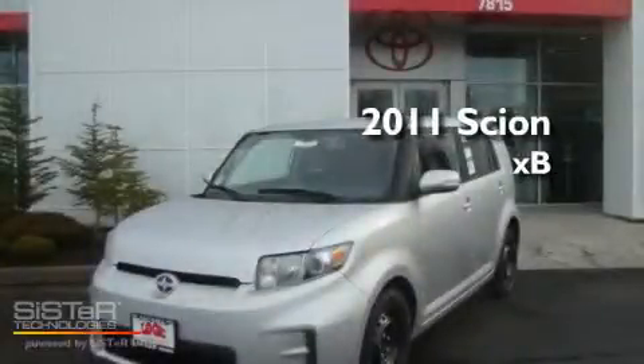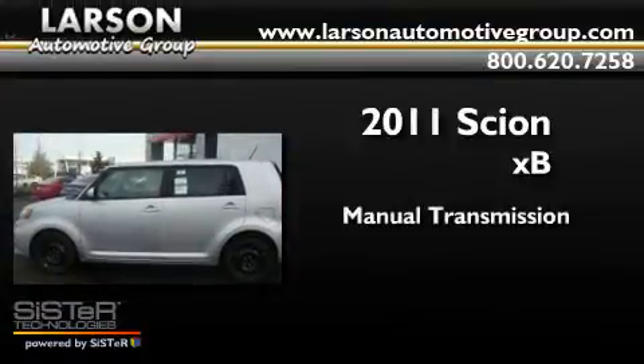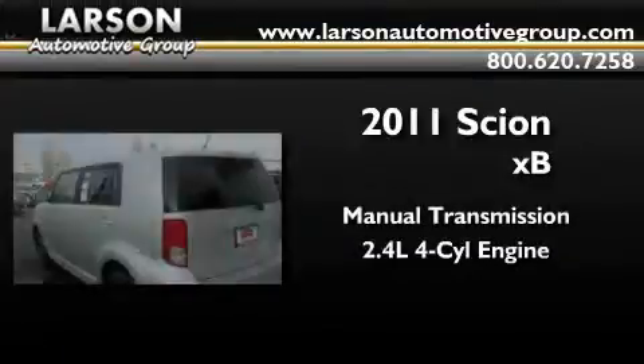This is a brand new 2011 Scion XB. This hatchback has a manual transmission and an inline four-cylinder engine.